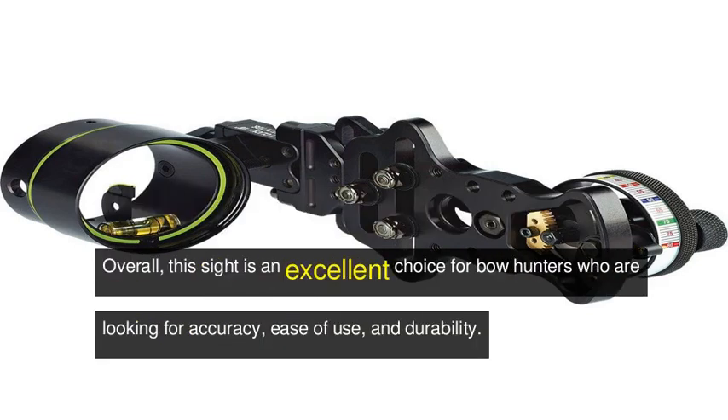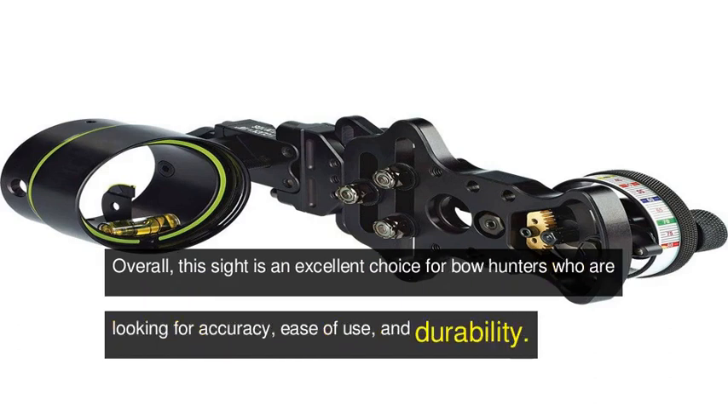Overall, this sight is an excellent choice for bow hunters who are looking for accuracy, ease of use, and durability.